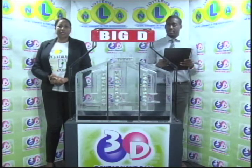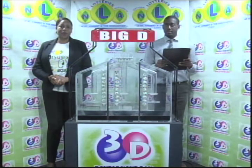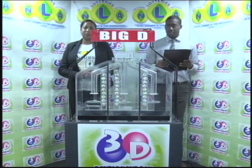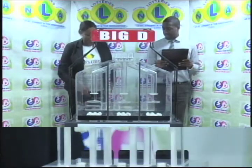Good afternoon and welcome to the National Lottery's 3D Daily Numbers Draw. We are about to select this afternoon's winning numbers under the supervision of the auditing firm of BDO, represented by Mr. Jumandi Thomas. All eligible tickets should be dated the 19th of October 2018. Our draw number is 10360. We have 10 balls in each of the staging tubes numbered from 0 to 9. These balls were checked and verified by our auditor. I'll now go into the mixing chambers and get the machine going.